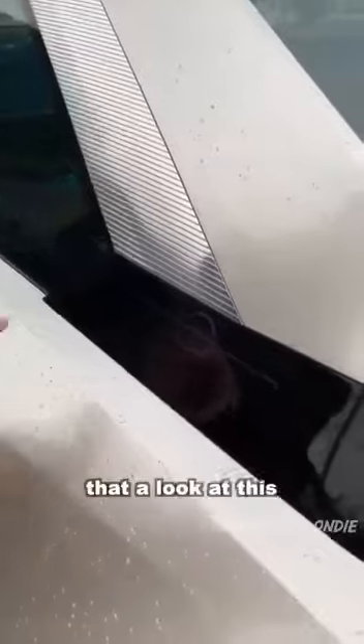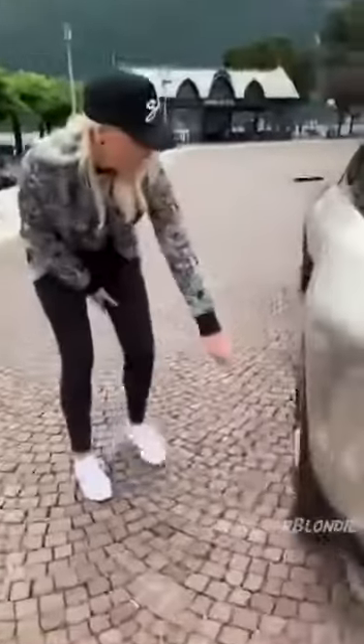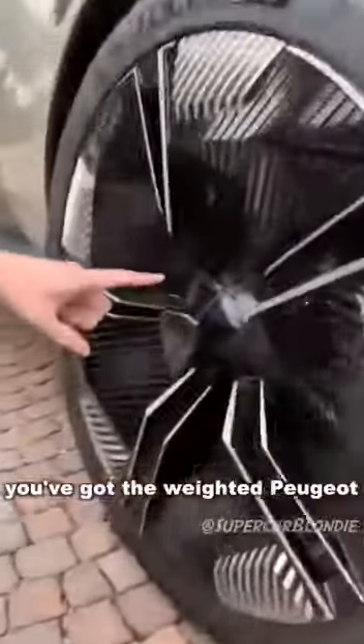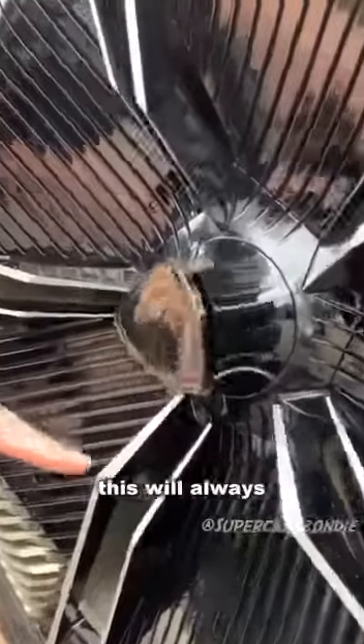And then take a look at this — 'Welcome on board, Supercar Blondie.' That is wicked. On the rim here, you've got the weighted Peugeot logo, so this will always be the right way around.